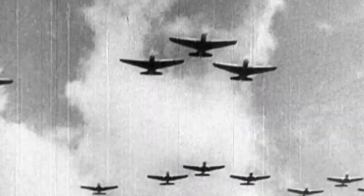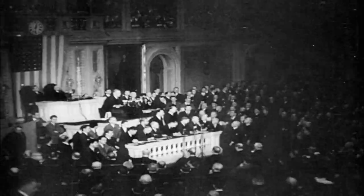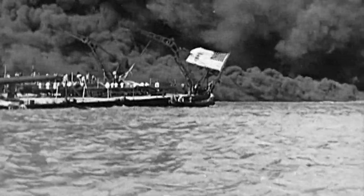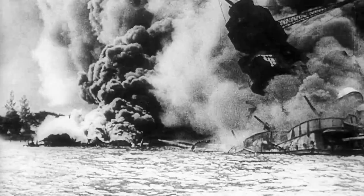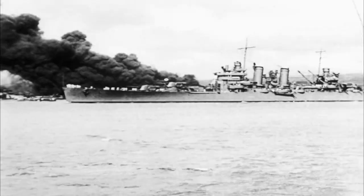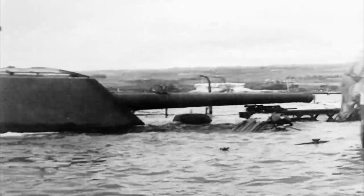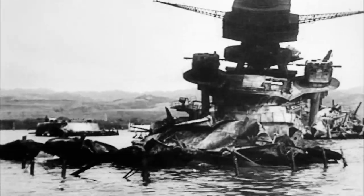December 7th, 1941. The Imperial Japanese Navy launches a surprise military attack on Pearl Harbor. All eight battleships in the Pacific Fleet are destroyed or damaged — until now, they've been the Navy's backbone. Dr. Lawrence Burke is curator of U.S. Naval Aviation at the National Air and Space Museum. By quirk of fate, the three U.S. carriers in the Pacific Fleet are not there.